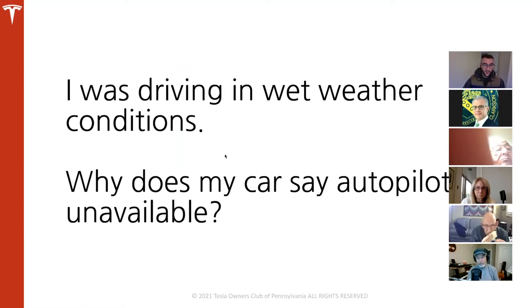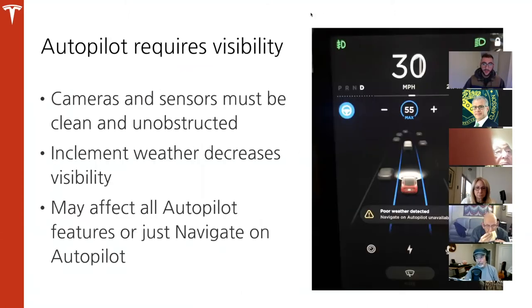So I was driving in wet weather conditions — why does my car say autopilot unavailable? Autopilot requires visibility. It mainly focuses on cameras, but there are also ultrasonic sensors. Some older vehicles, roughly two to three years old, have radar built in. But the big thing that makes autopilot work is cameras. If your cameras or sensors have salt, grime, or mud on them, make sure you get them clean. You can wipe them off with your thumb or keep a microfiber towel and a little spray in your car.